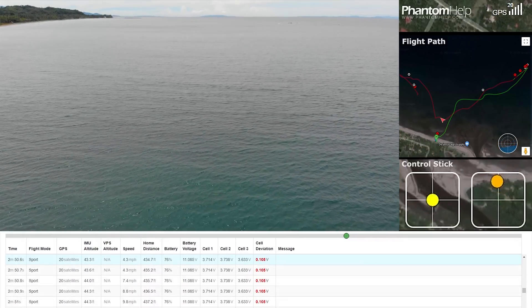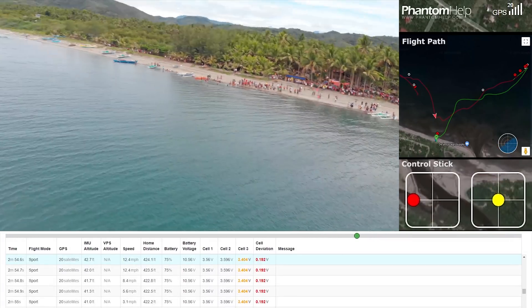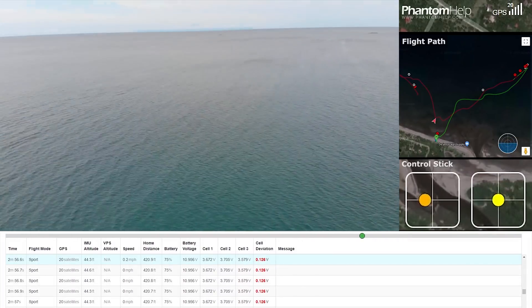After seeing the drone still had 75% of its battery, we decided to proceed filming the boats approaching the finish line.